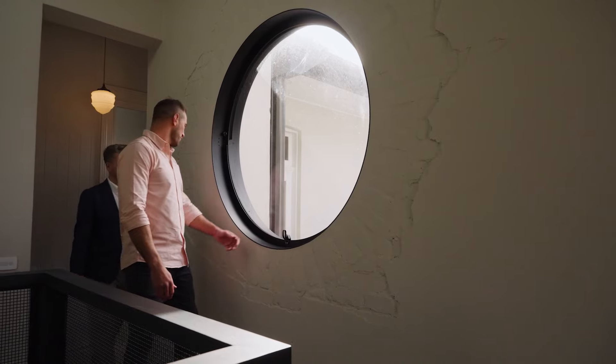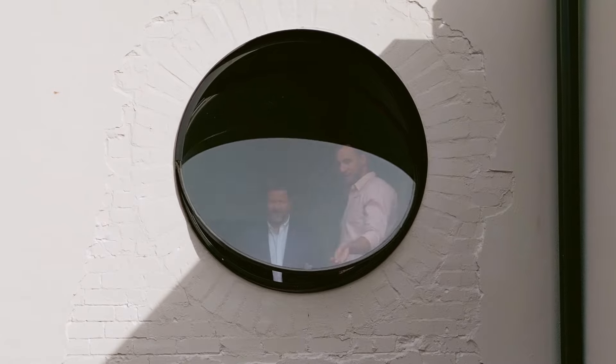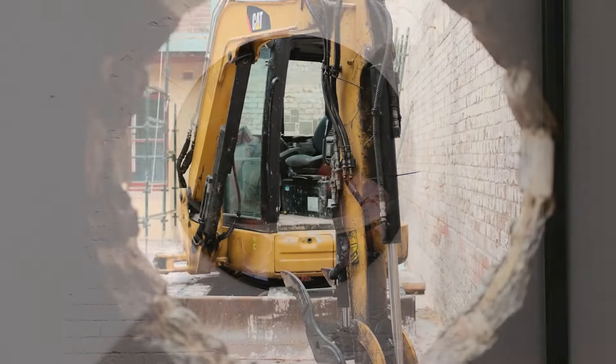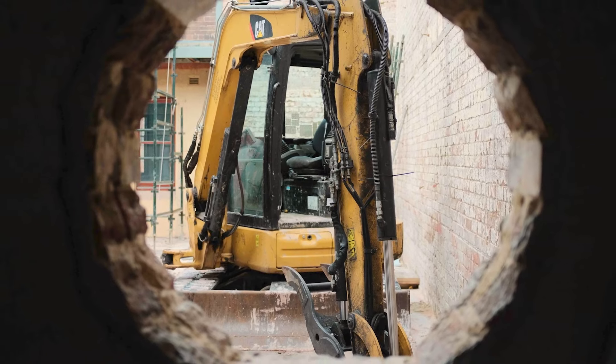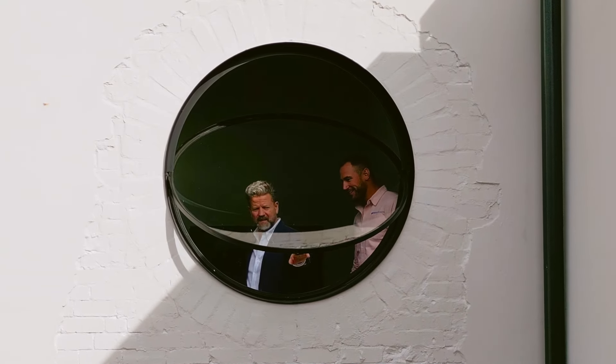You can see this beautiful circular window, Tim — it opens up, oh wow, just swings open, you can see the courtyard. We actually had to brick it in — there was no window here before, so we had to remove all the bricks and then re-brick it all back in.